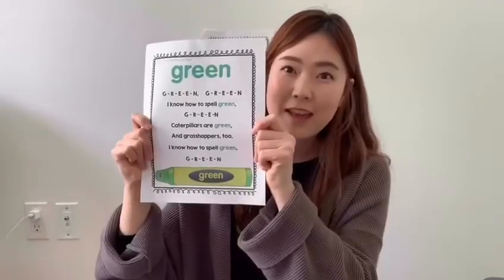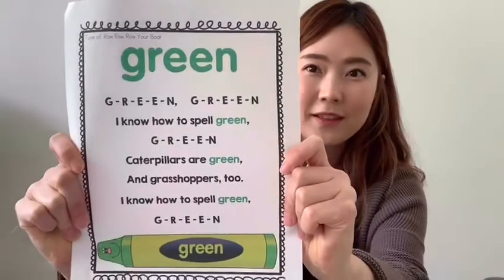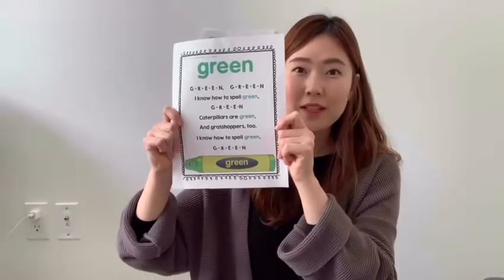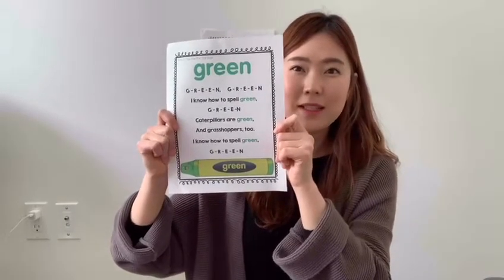Hi friends, it's Miss Kwon. How are you today? Good. Today we are going to learn about color green. That's right. So we're gonna sing this song first and then let's see what are things that are green.